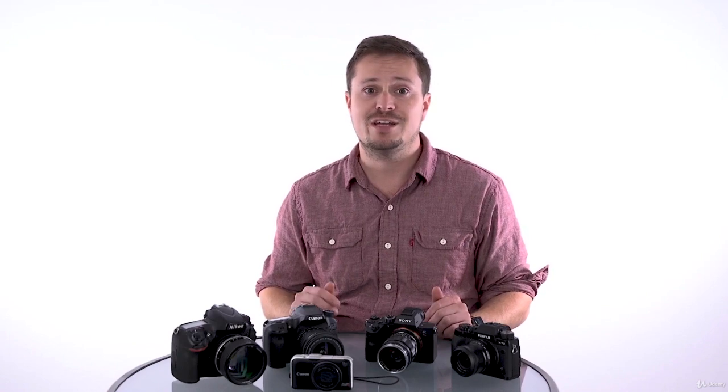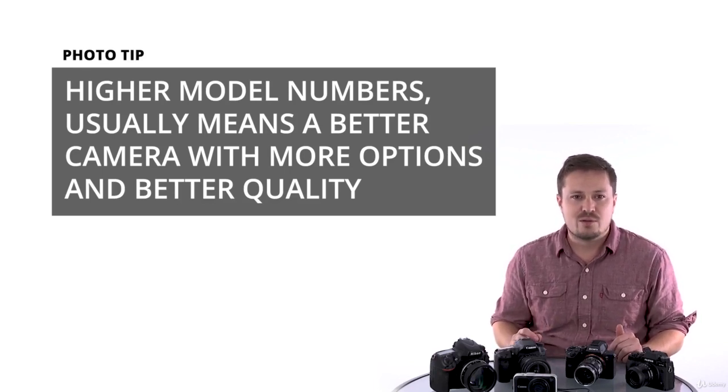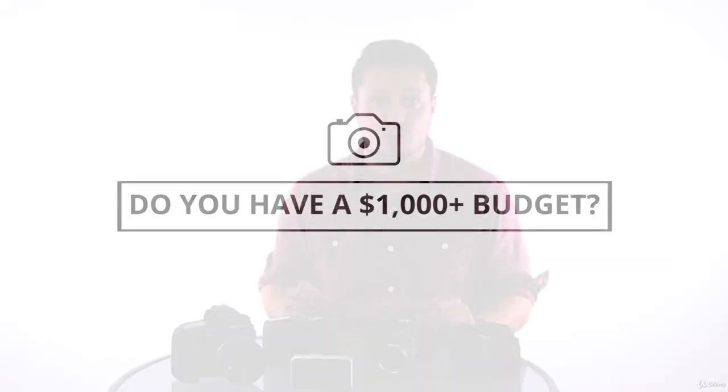And the list could go on and will go on. Next year or next week, there could be additional models added to this list, so please take it to heart when we say that any camera between $300 and $1,000 is a great beginner camera. The higher the model number usually means more options or increased quality, so if you can swing it, go with the higher number. If you have a budget higher than $1,000, you can start to look at a basic full-frame DSLR or semi-professional mirrorless camera.